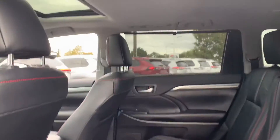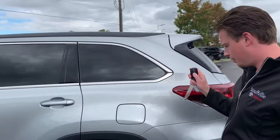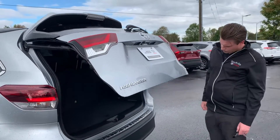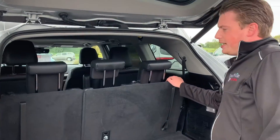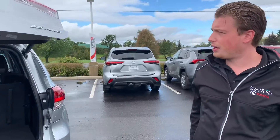A nice little bonus on this package: it does give you the captain's chairs in the middle and a power liftgate. This Highlander has a nice bumper protector here. It is a seven-passenger — two, two, and three in the rear. The SE does come standard with all-wheel-drive.